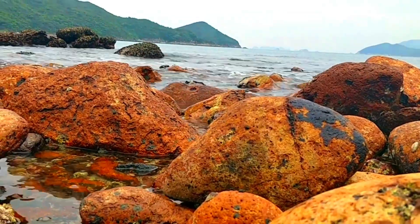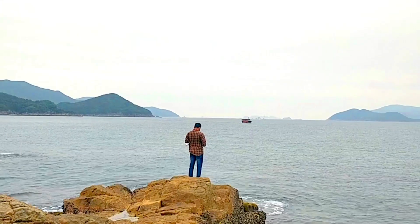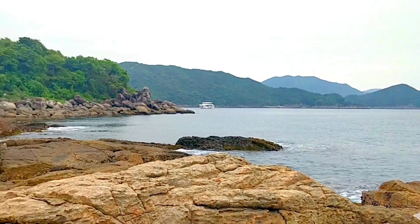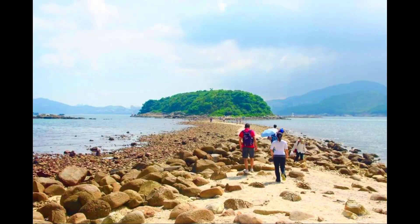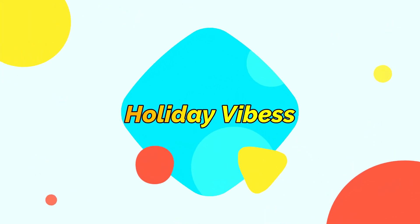Let's get started. Hello friends, welcome back to my channel, Holiday Vibes.